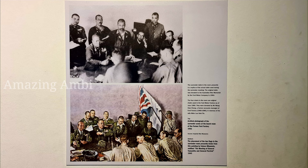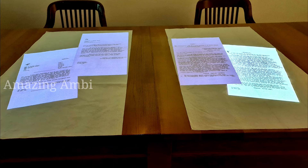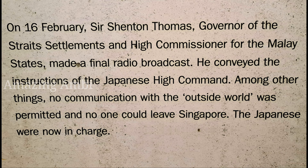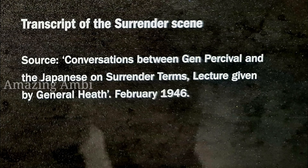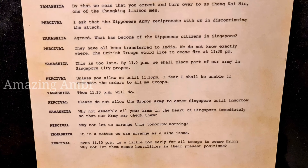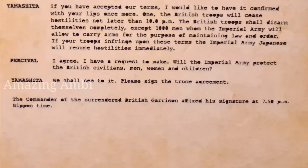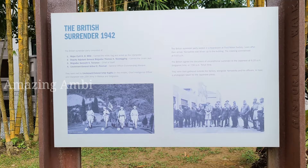This is the scene of the surrender sequence between the British and the Japanese, right at this boardroom of the former Ford Factory. This is the original conversation between Lieutenant General Percival from the British forces and the Japanese army. The British flag and the white flag you see at the corner of this boardroom — this is the original flag brought by the surrender party in 1942.